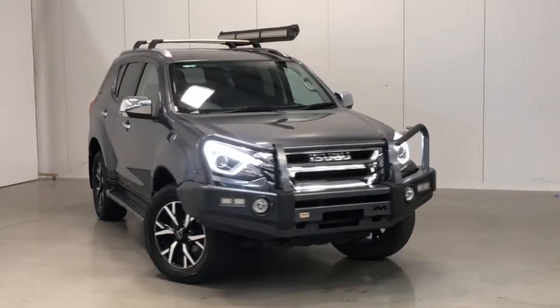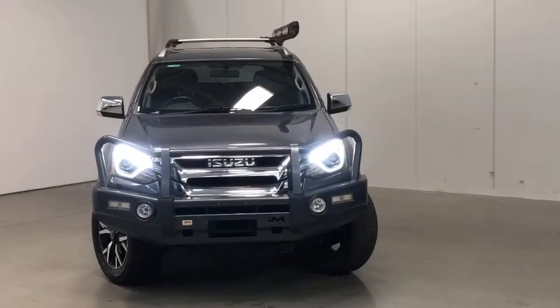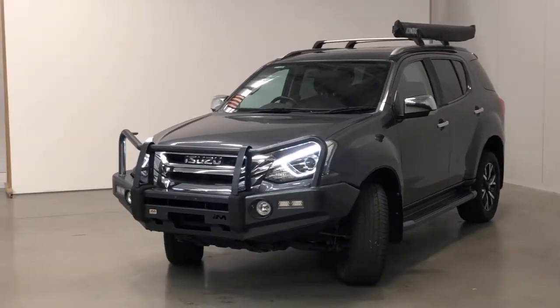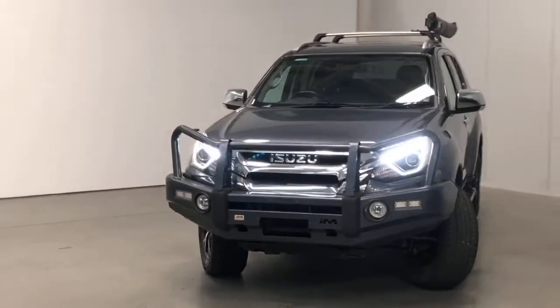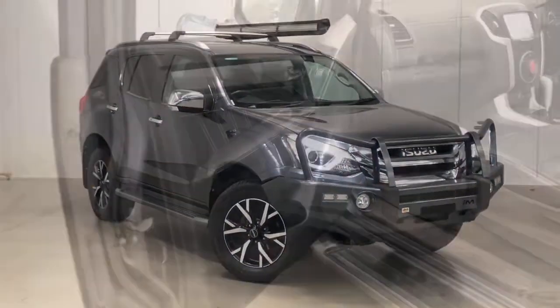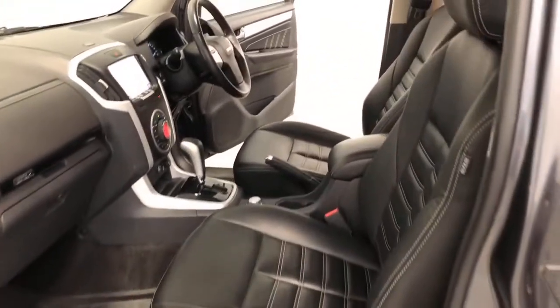Introducing the 2018 Isuzu MU-X LST Edition. The MU-X is a four-wheel drive, four-door wagon with seven seats, powered by a three-liter turbo diesel engine that has 130 kilowatts of power and 430 newton meters of torque via a six-speed automatic transmission.